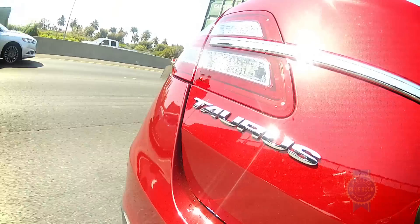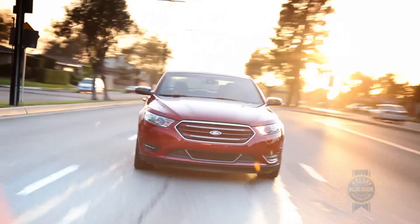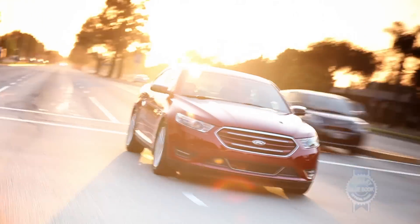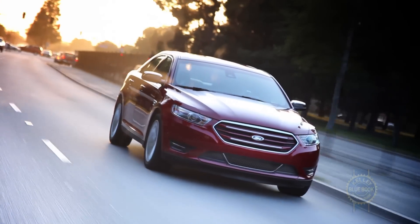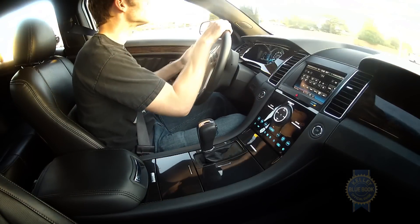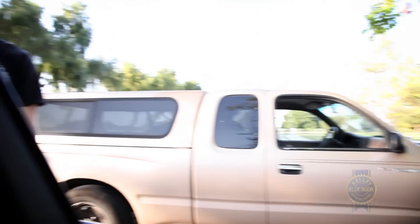When not cautiously avoiding semis, the Taurus drives like a full-size sedan ought to. The ride is smooth, the steering is light, and road and wind noise are minimal. It's not a particularly thrilling or engaging ride, but we doubt the average Taurus buyer will mind. Really, the biggest complaints from the driver's seat are the exceptionally wide side pillars, which unsurprisingly hinder visibility.